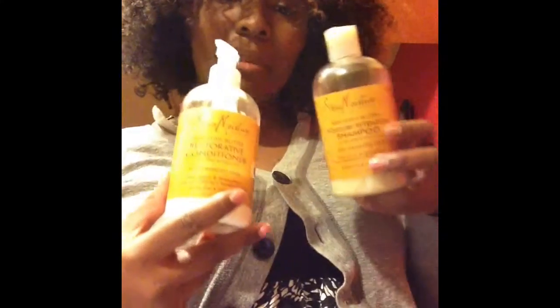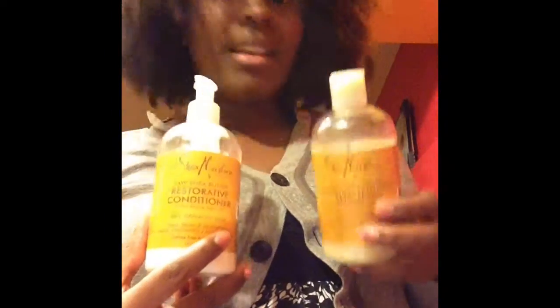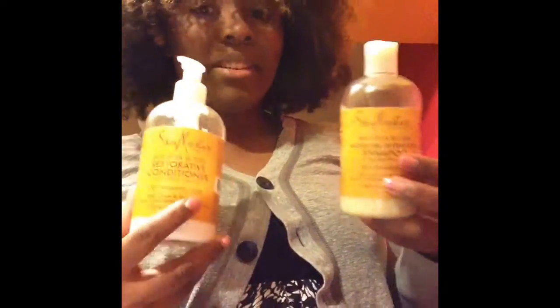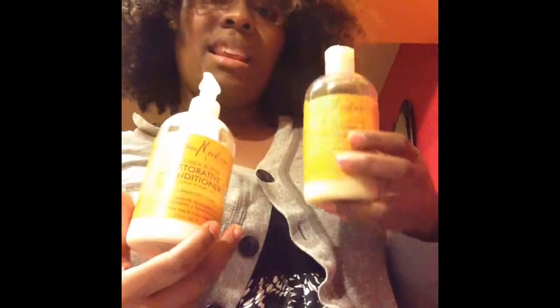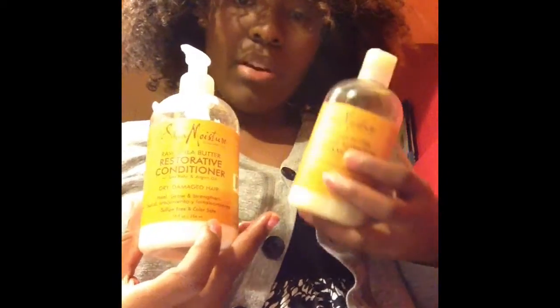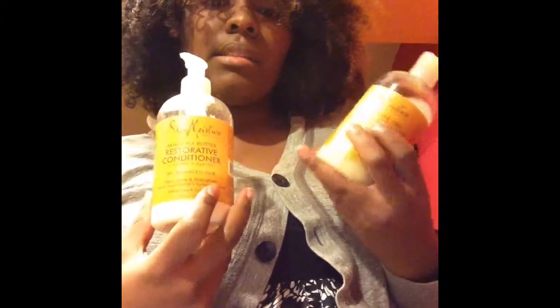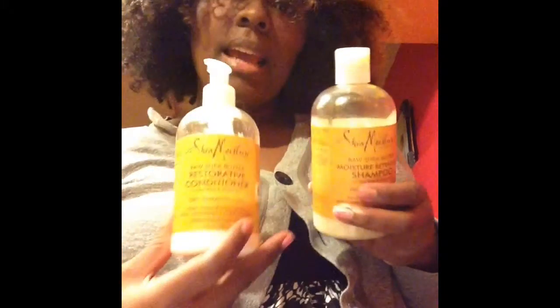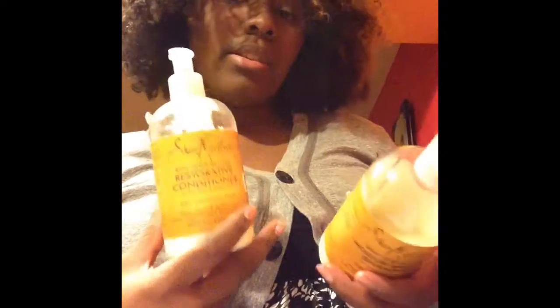These aren't mine — I was borrowing from my mother again because I'm at her house in my old room, so these are her products. Would I buy them? They didn't wow me enough to buy them. My whole thing for you guys is buying products that are good for you and that you can buy on sale.